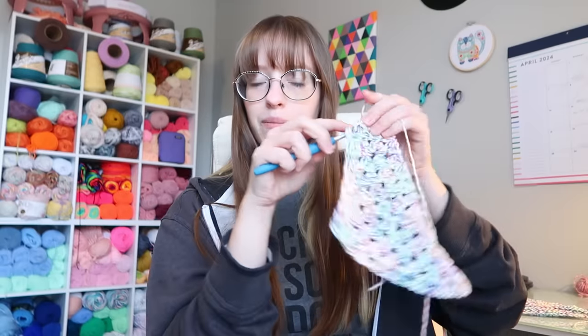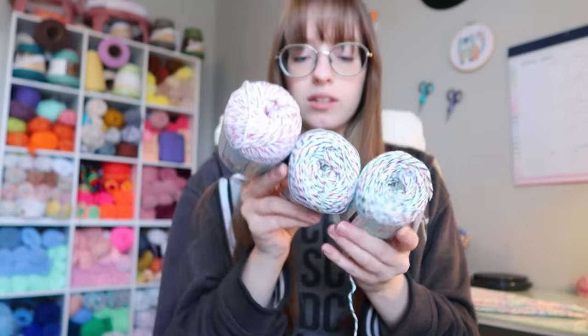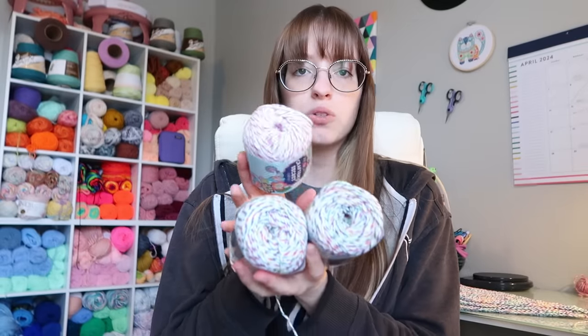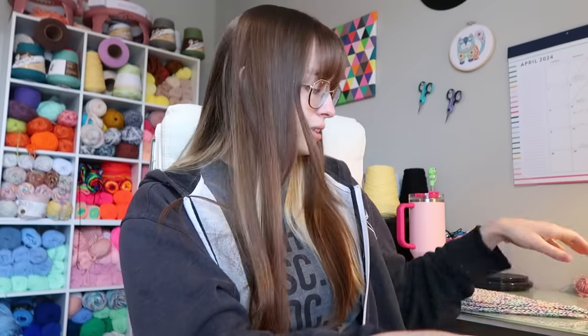Right now I'm making some bandanas. I went and pulled out my bag that contains all of the Crafter's Secret cotton yarn. I pulled out all the yarns I use to make bandanas consistently — these two rainbow ones and this pink one, the color name is like 'crimson something.' I'm going to use all of these today to make bandanas and create stock. I started last night and this morning, so far I have three rainbow bandanas made.